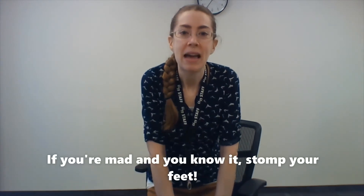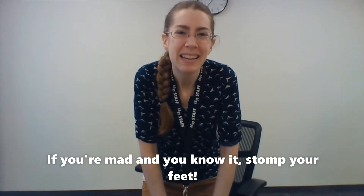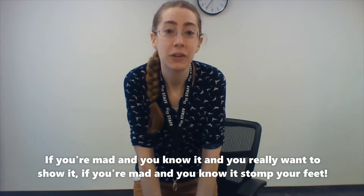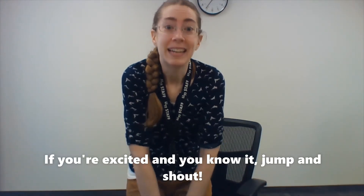Now if you want, we can stand up and we're going to stomp our feet because we're mad. If you're mad and you know it, stomp your feet. If you're mad and you know it, stomp your feet. If you're mad and you know it and you really want to show it, if you're mad and you know it, stomp your feet.